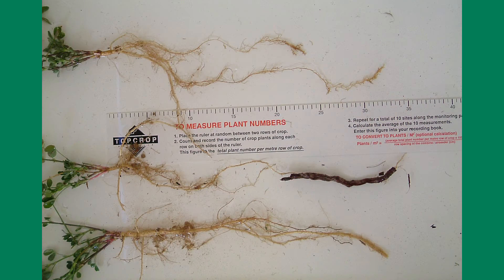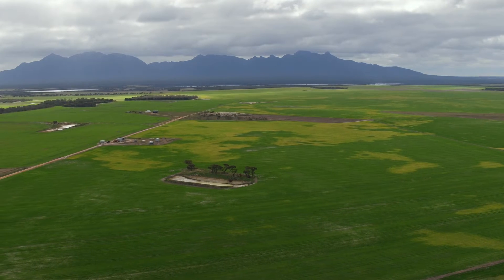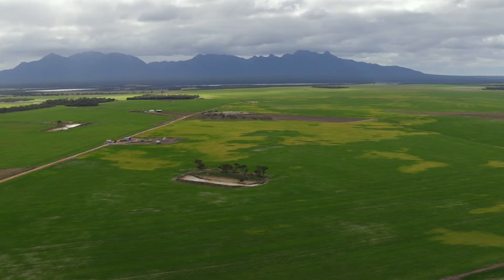Soil compaction often constricts roots to a depth of around 35 centimetres, meaning plants can't always access the water and nutrients needed to maximise growth. The issue is of particular concern on Western Australia's deeper sandy soil types.